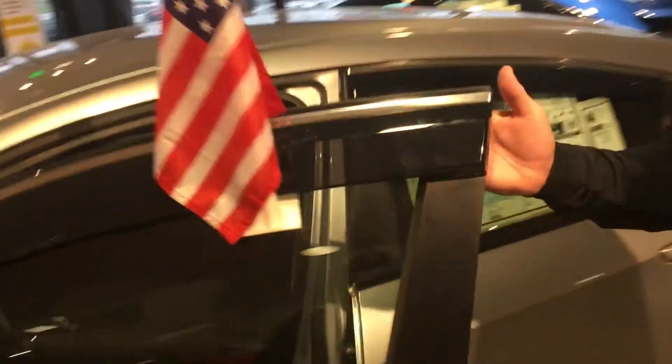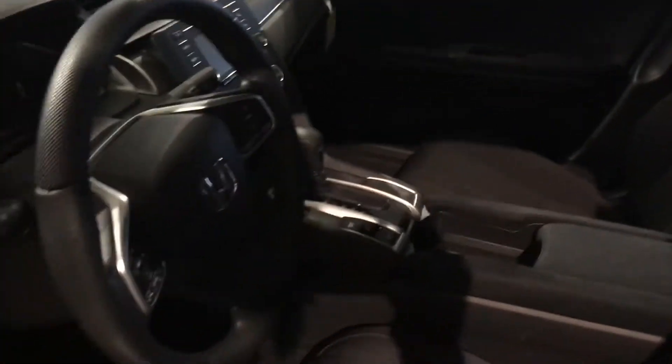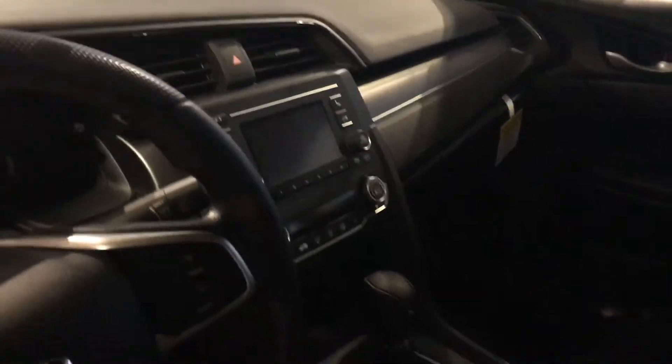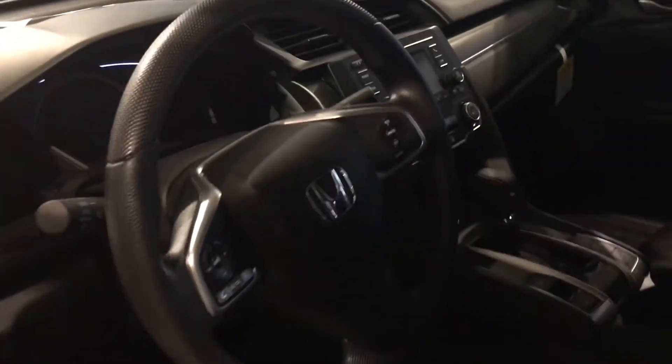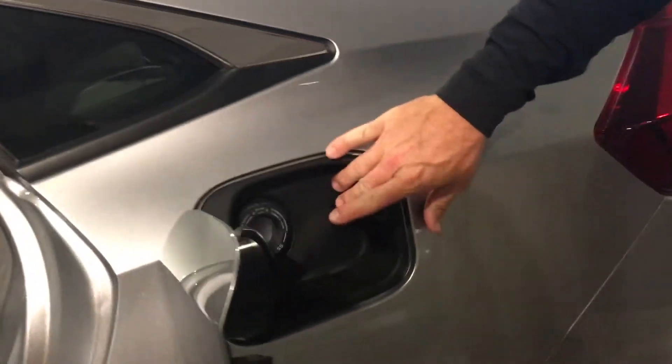Let's take a look at some features on the inside. There's plenty of space in the new Civics. It's going to come with an electric parking brake, hands-free Bluetooth connectivity, automatic climate control. You're going to have all the controls on your steering wheel as well. Plenty of room in the back seat for your passengers, and of course your capless refill system.